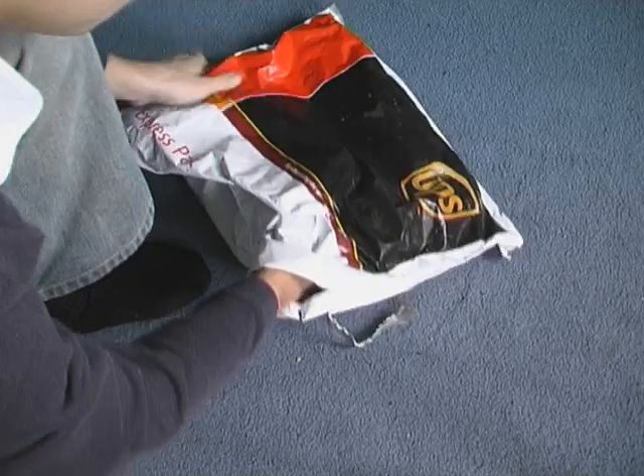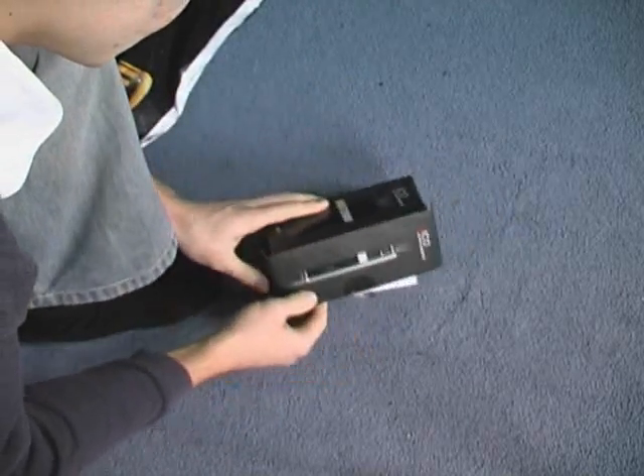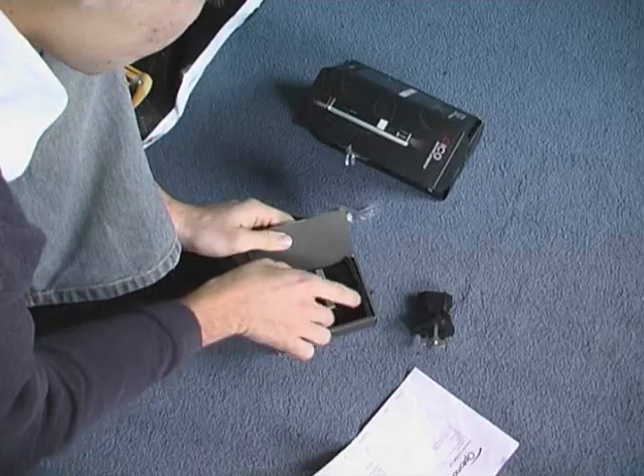Hey everybody, how's it going? Guess what? The other day I got a packet in the post. I opened it and there was like a box in it and it looked like — I thought it was like a mobile phone or something. And I opened it and in it was this. And it does look like a mobile phone.